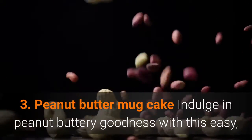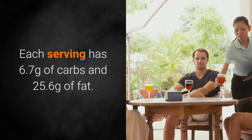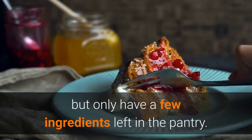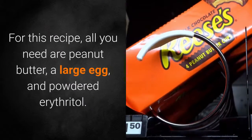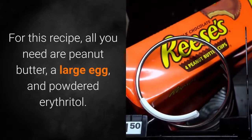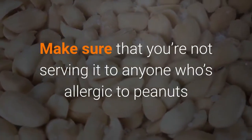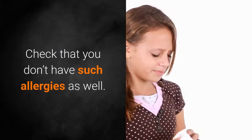Peanut Butter Mug Cake. Indulge in peanut buttery goodness with this easy, 5-minute cake recipe. Each serving has 6.7 grams of carbs and 25.6 grams of fat. This dessert saves the day whenever you need to impress your guests but only have a few ingredients left in the pantry. For this recipe, all you need are peanut butter, a large egg, and powdered erythritol. Make sure that you're not serving it to anyone who's allergic to peanuts or other tree nuts, and check that you don't have such allergies as well.